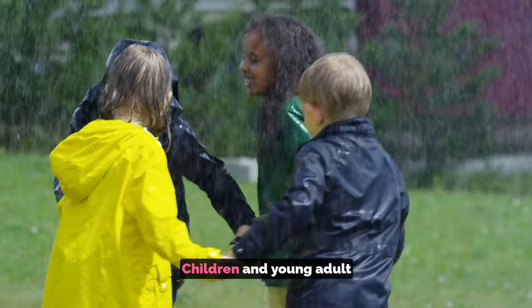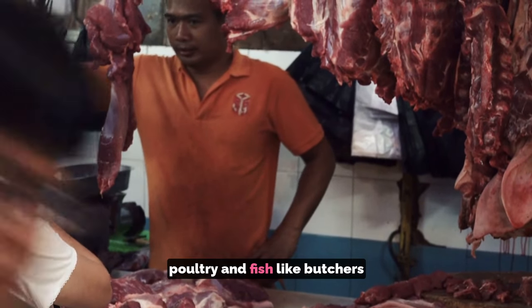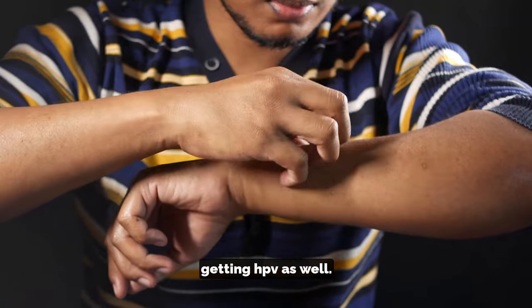Who gets it? Children and young adults. Certain occupations, like handlers of meat, poultry, and fish — like butchers — get them a lot. People with eczema and immune problems are also prone to getting HPV.